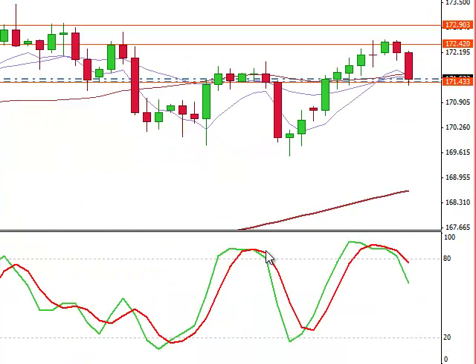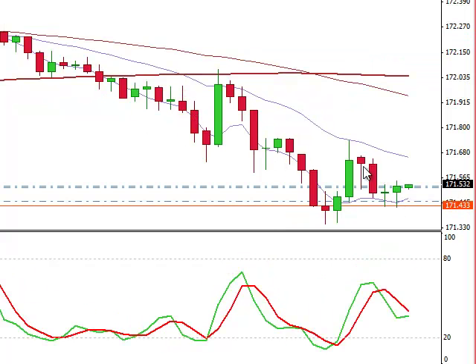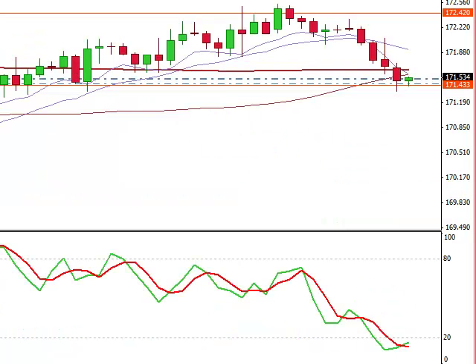Looking at this Pound-Yen, we had a short here at the 172 area. I took profits today and then said I'm going to get back in here, just going to stay short for the time being, going to watch it close. We may indeed get a pop off of the support level.